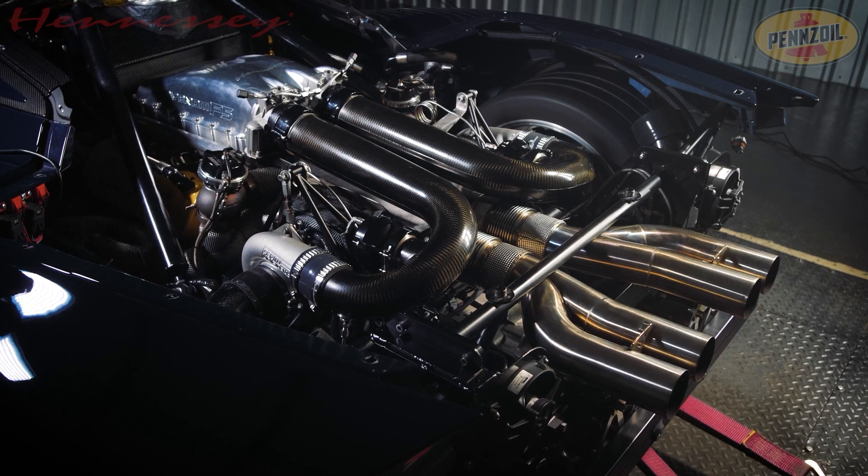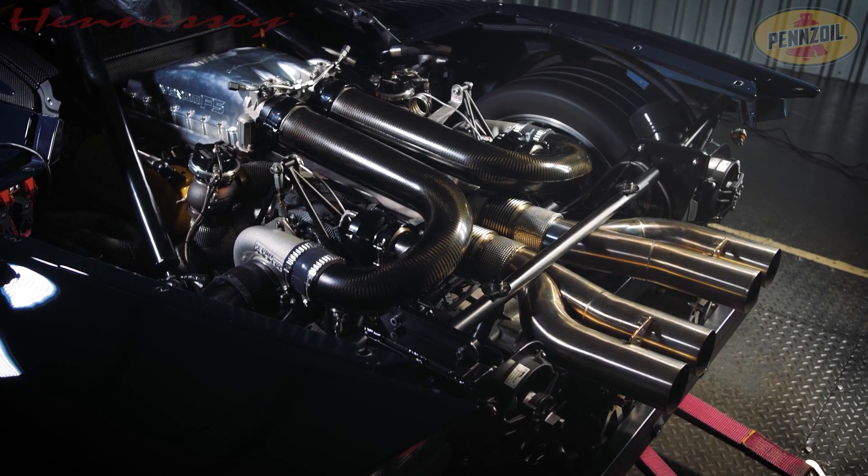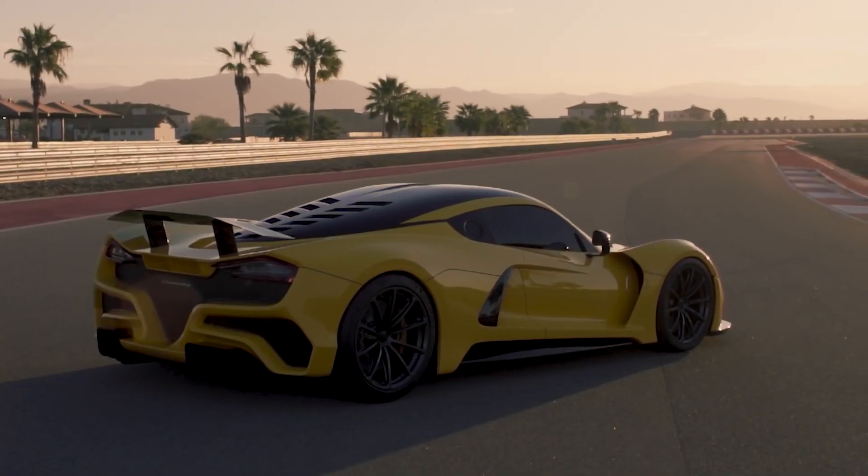This engine is mated with a 7-speed single-clutch automated transmission, which sends all of that power to the rear wheels only, which does seem a little silly and quite dangerous.